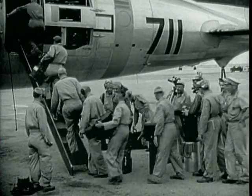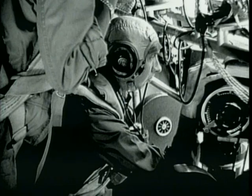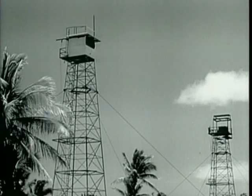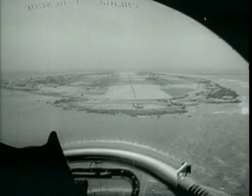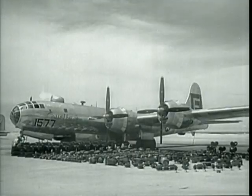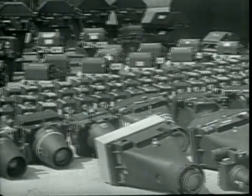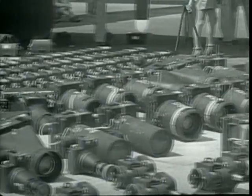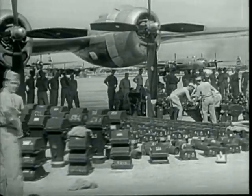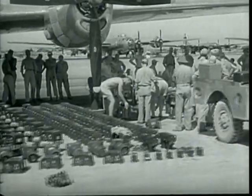Never before has a field experiment depended so much upon photography. No other event in history has been so extensively documented by means of the camera's eye. There were cameras everywhere — in the air, on the land, on the sea, and beneath the sea. Some in towers on the atoll were shielded by lead an inch thick. Others, such as those in the B-17 drones, were aimed by television as they dived into the atomic cloud. Virtually every type of camera available was used. The primary objective of the photographic units was to deliver film technically qualified to serve as a basis for scientific analysis.